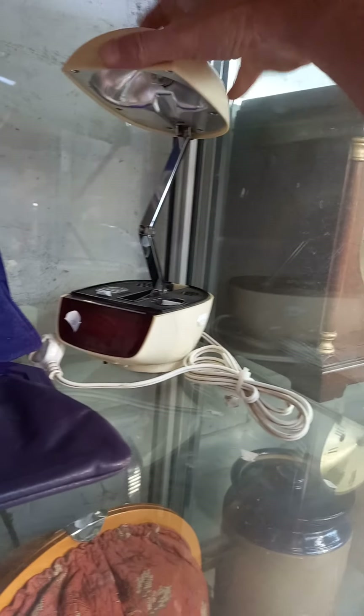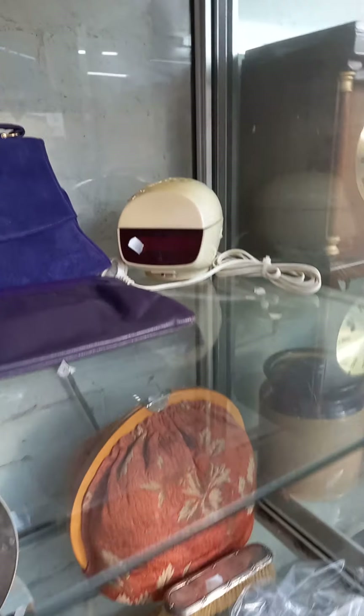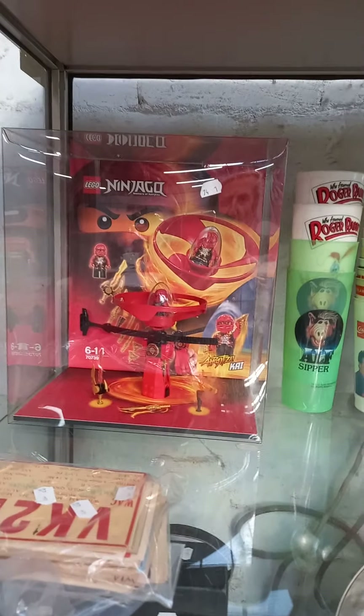This is a cool little retro clock radio with a little lamp on top — it folds up — a little bit discolored which is a shame. Some old cinema cups, a bit of Ninjago action.